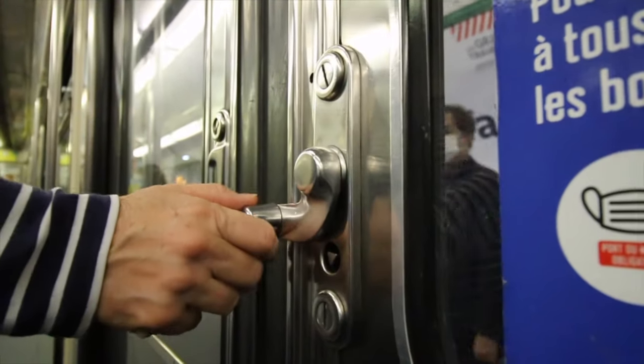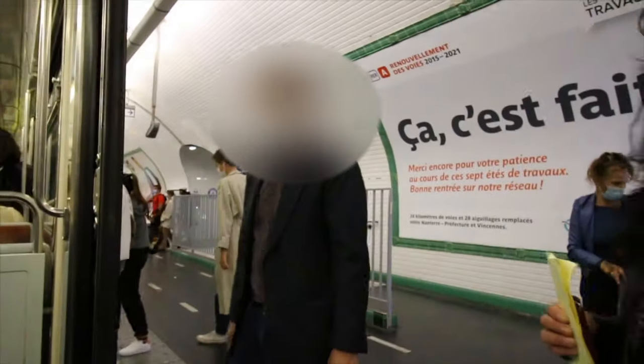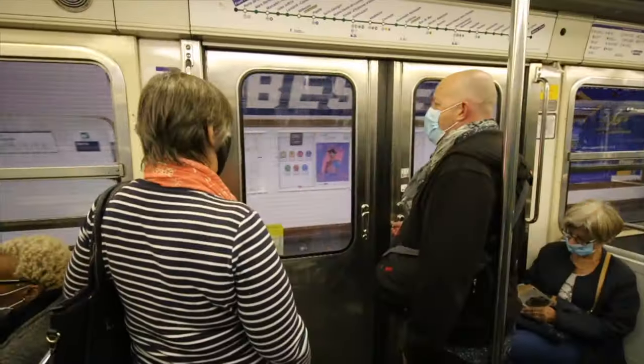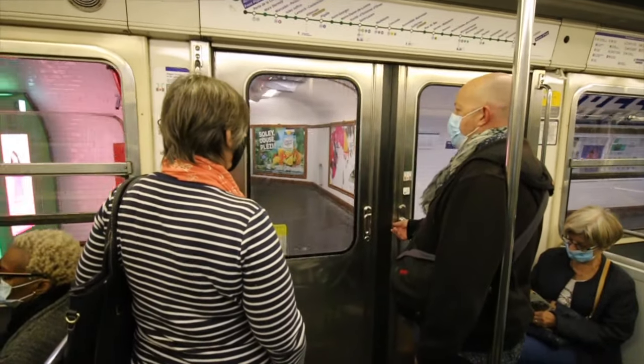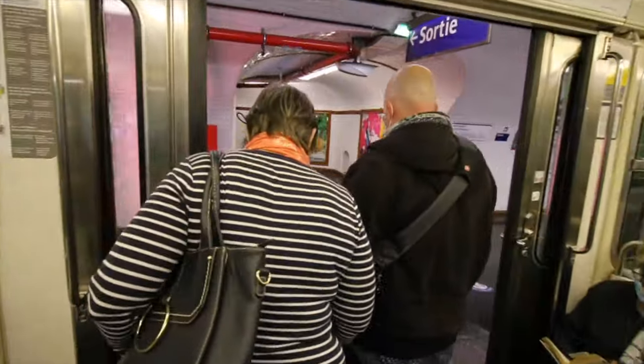Not all metro doors are the same — some have a handle that you need to lift to get out, and some open automatically.